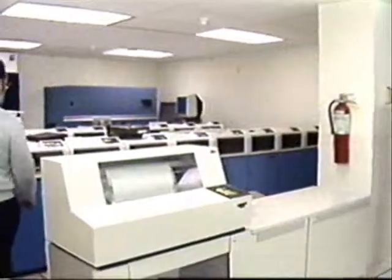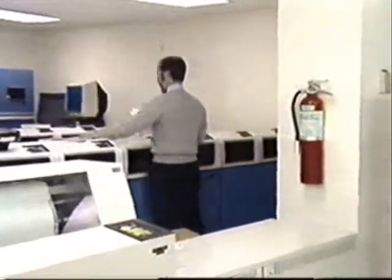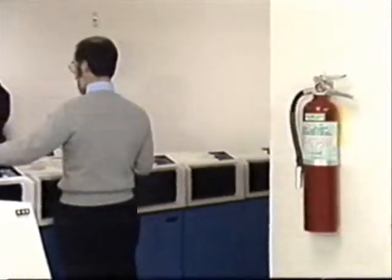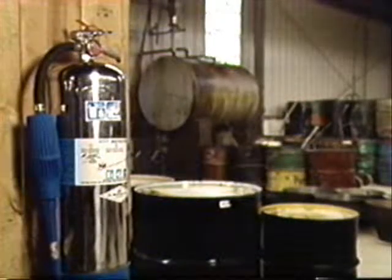There are several types of portable fire extinguishers. Each is designed to fight a specific class of fire and may not be effective on other types of fires. So proper selection and placement of extinguishers is important.